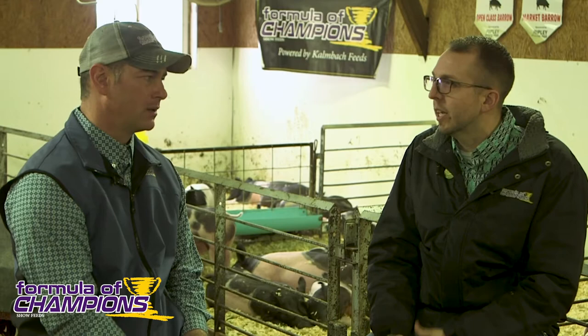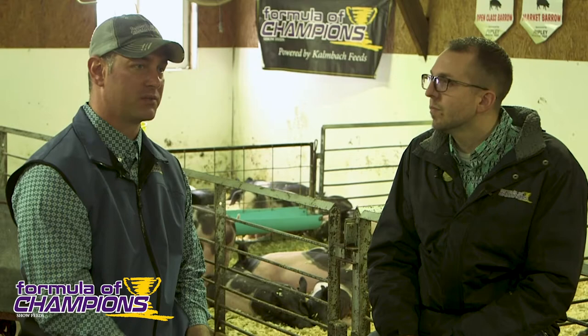From the start, when we bring home these baby pigs from sales, the catch-all would be your Smooth Design 18 — whether you choose the pellet or the meal, that's the best place to start. It's probably a step down from what the breeder's been feeding them, or right there with it. It gives that pig a chance to grow and hit its genetic ability in terms of muscle and leanness. The 18 meal is also available with Safeguard if you want a complete feed with deworming already in it — it's always good to get your pig on a deworming program right away.